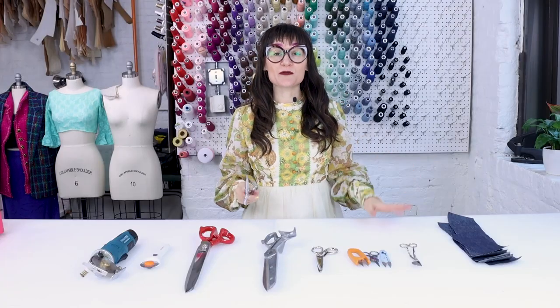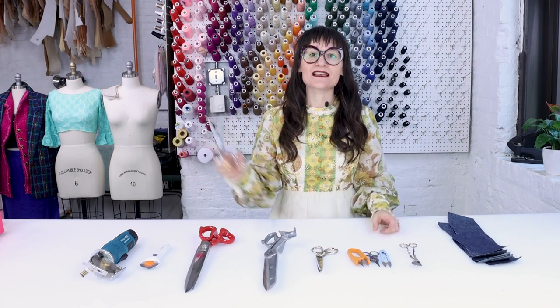The first thing we're gonna start with is just a classic pair of Ginger scissors. You always need a pair of scissors around because you're always going to be cutting something. Maybe you need to cut a sleeve to make it shorter, maybe you need to cut out an entire dress. A classic pair of scissors will do that for you perfectly. If you're going to have just one cutting tool, make sure it's a pair of scissors.